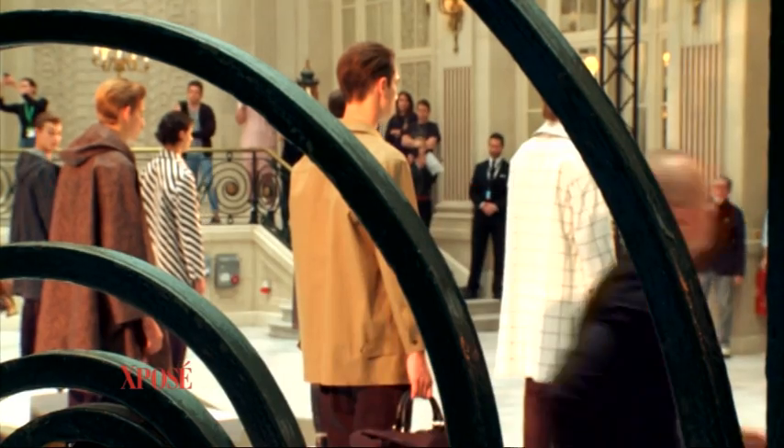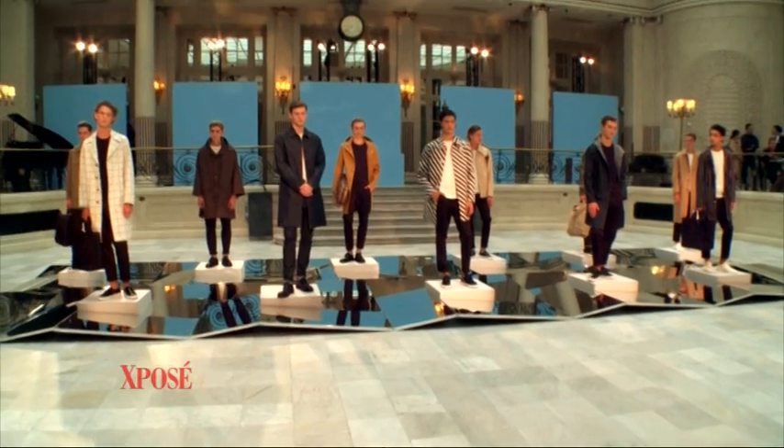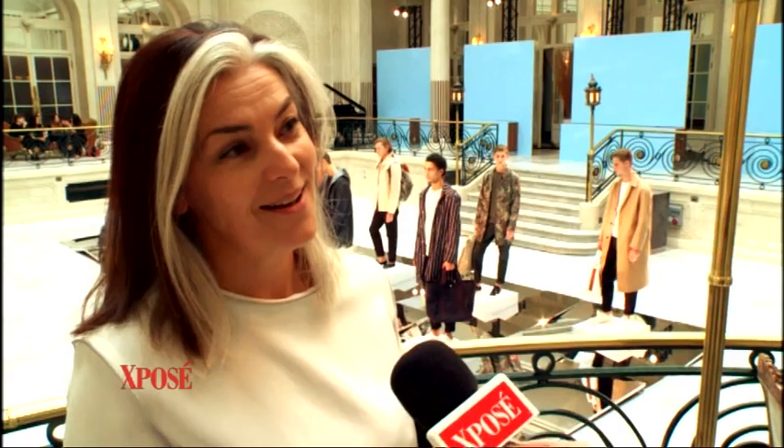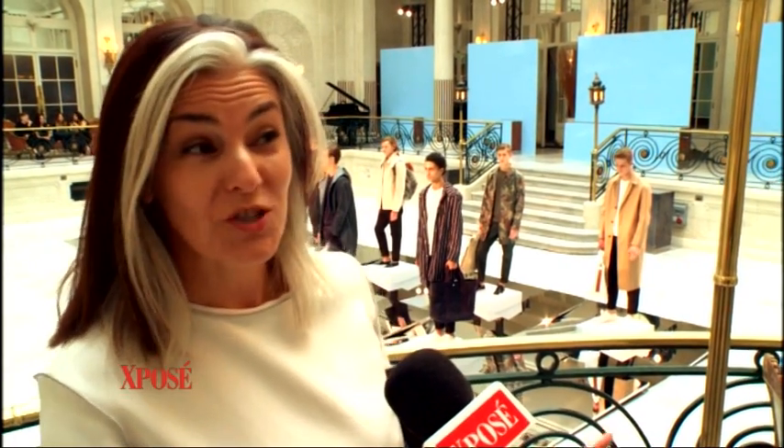This is a wonderful way to start day two of LCM. Usually we're squished into very hot, sweaty catwalk shows, but we're here in the Waldorf — this beautiful old-school setting with Debussy tinkling on the ivories in the corner.